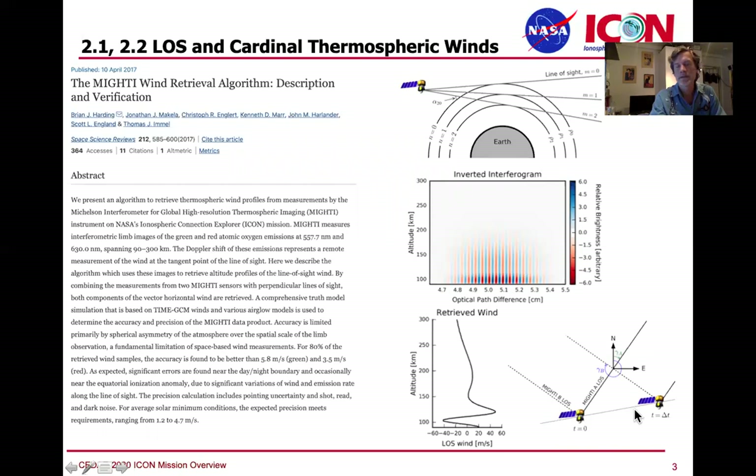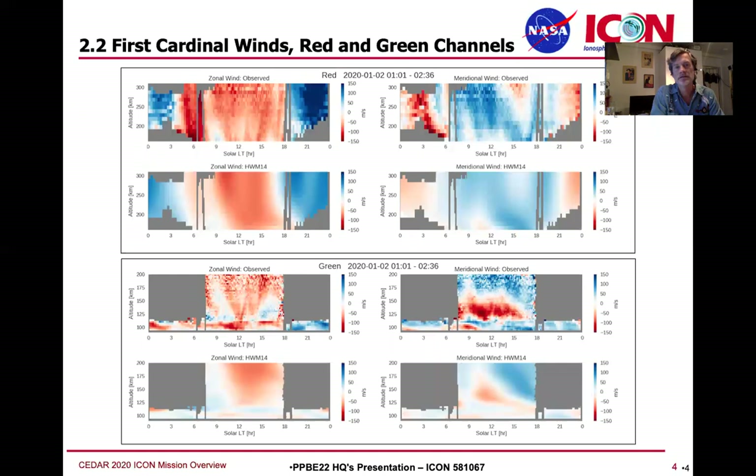That retrieval is a fairly involved process, but once you're done doing the retrieval from the interferograms, you get down to a line-of-sight wind measurement for the two different views of the MIGHTI instrument. Those line-of-sight measurements can be combined to produce cardinal winds — that's the difference between the 2.1 and 2.2 product.